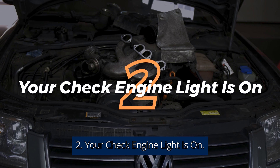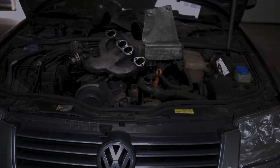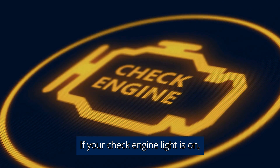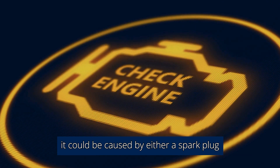2. Your Check Engine Light Is On. A check engine light can mean a large number of things. If your check engine light is on, it could be caused by either a spark plug or coil misfire.